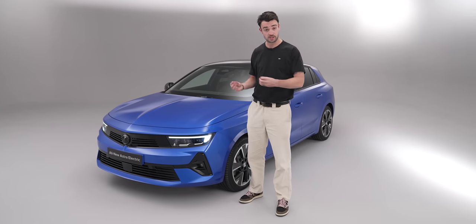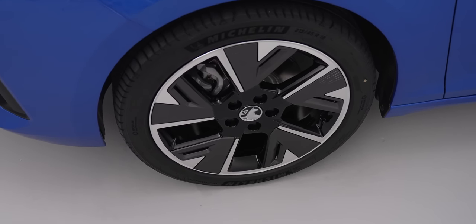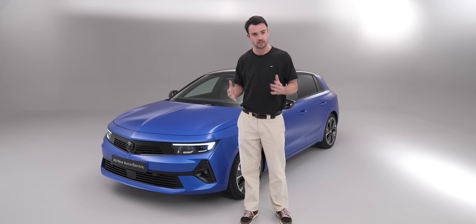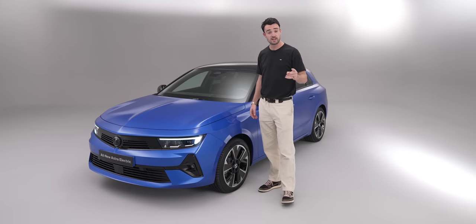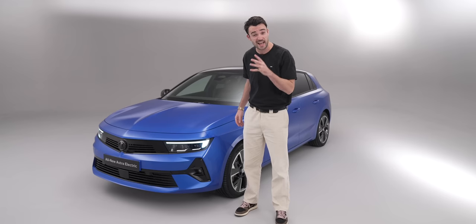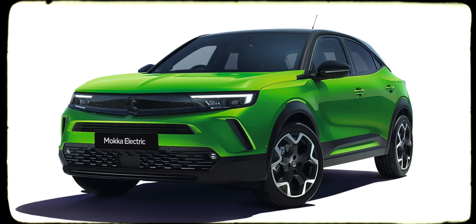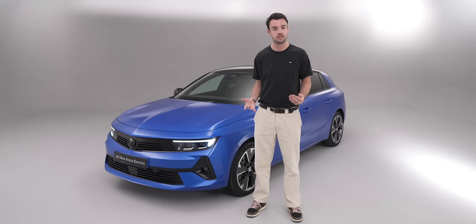Worth noting that this generation of Astra first appeared last year with the petrol version, because this car is available as petrol, diesel, PHEV, and electric. Like most Stellantis brands, Vauxhall is employing a multi-energy platform to economize and streamline manufacturing of different fuel types. This is arriving later this year around summertime, and a bit later than that we'll get the estate version. The big story is that Vauxhall really isn't hanging about on electrification — they want to be a pure electric brand by 2028, seven years earlier than the UK government deadline. Already we've got Corsa, Mocha, Astra and two vans all with electric options — that's almost every model Vauxhall offers in the UK.